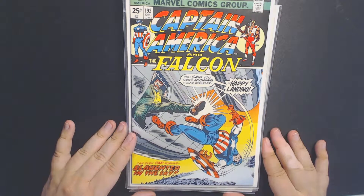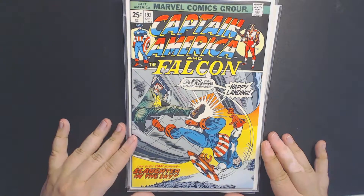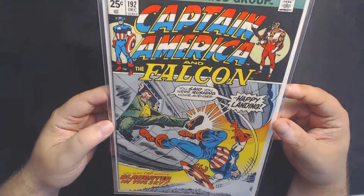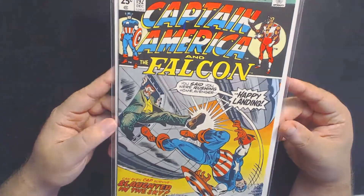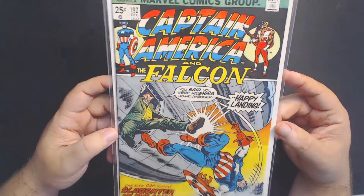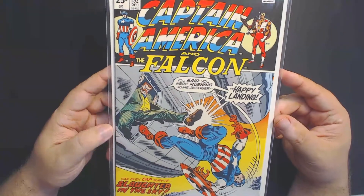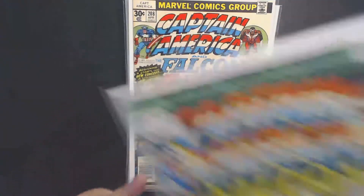Moving on, we have Captain America 192. This is the first appearance of Moonstone, another minor character that I picked up just in case, but still a very cool book to have. I love collecting first appearances and Marvel keys. You never know who's going to pop up or what book's going to take off next. Anyway, first appearance of Moonstone.